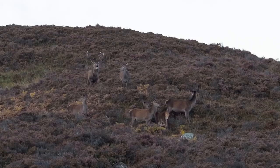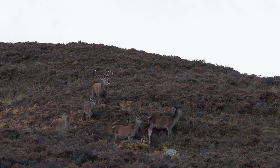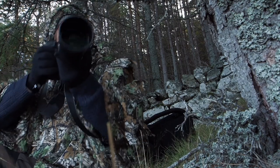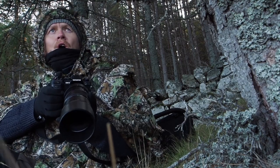In Gaelic, the name for red deer is Fia Rua — it means 'wild red.' In the Highlands, people once called them fairy cattle, and believed that fairies milked them on the mountaintops.